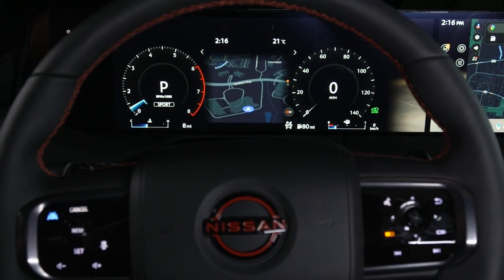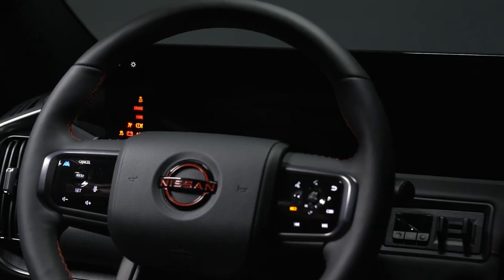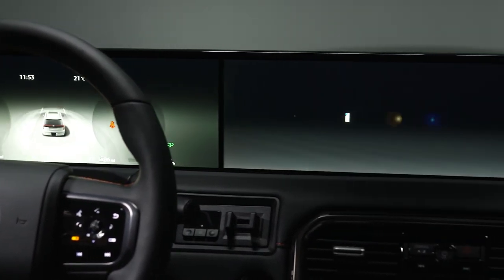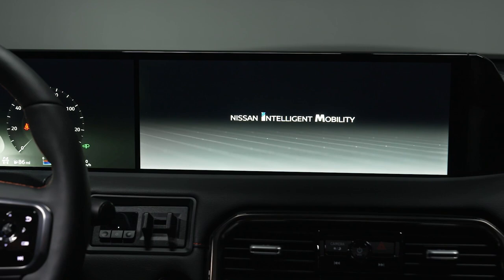To deliver rich and immersive sound that matches its bold and imposing capabilities, Armada is available with a Klipsch premium audio system. It features 12 speakers, including a dual-power subwoofer, with 600 watts of power.